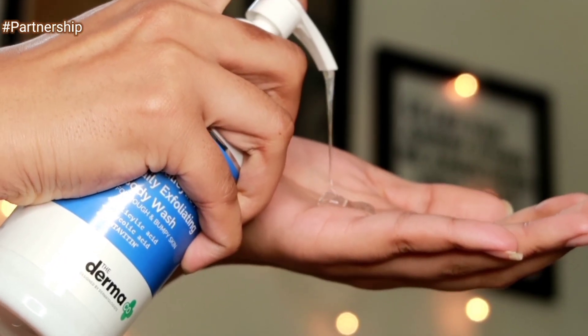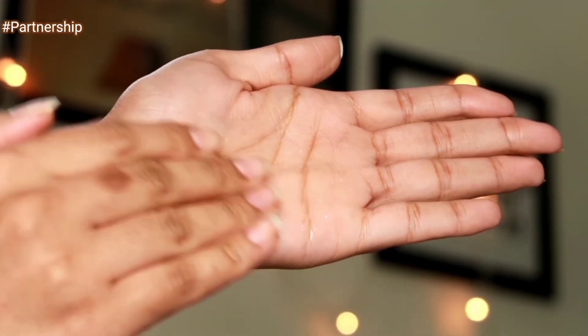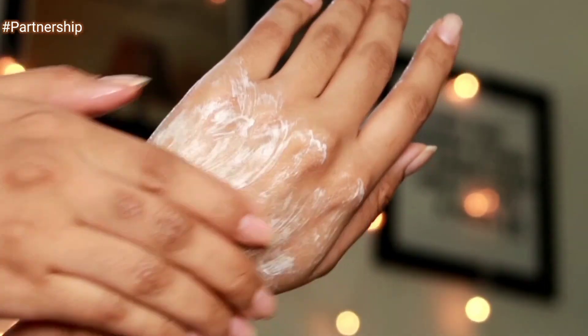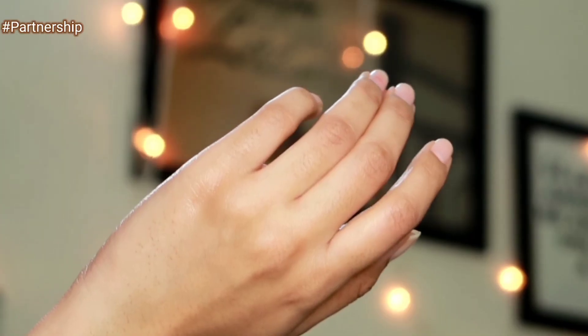Let me tell you how you want to use these products. Begin with the body wash — just pump out a coin-size amount on your palm and start rubbing it on your wet body. After a few minutes, rinse it off and pat dry. This does not make your skin dry at all. This is a really nice soothing body wash that actually locks in moisture into the skin and does not dry it up at all.